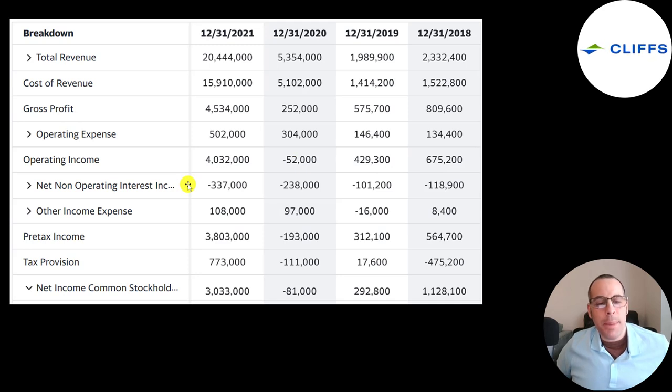Below operating income is the interest they pay on their debt, which was $340 million in 2021 — higher than prior years. Below that is other income and expenses: gains or losses not part of the company's core operations, such as a gain on an investment. Then comes pre-tax income, taxes, and the bottom line of the income statement — net income — which is much higher in 2021 compared to prior years.